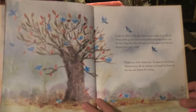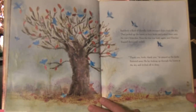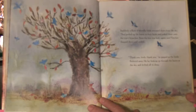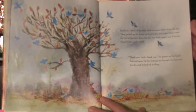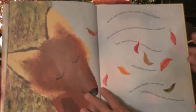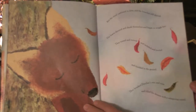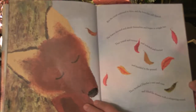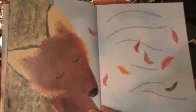Suddenly, a flock of friendly birds swooped down from the sky. They picked up the leaves in their beaks and poked them into the tree's branches. Soon the tree was leafy again, and Fletcher flopped down and smiled. "Thank you, birds!" he gasped as the birds fluttered away. He lay looking up through the leaves at the sky and drifted off to sleep. But the wind continued to blow and the branches still danced. The leaves shivered and shook themselves, began to wiggle free, tossed and turned, and tumbled to the ground. They brushed Fletcher's ears and nose and filled his dreams with a whispering sound.